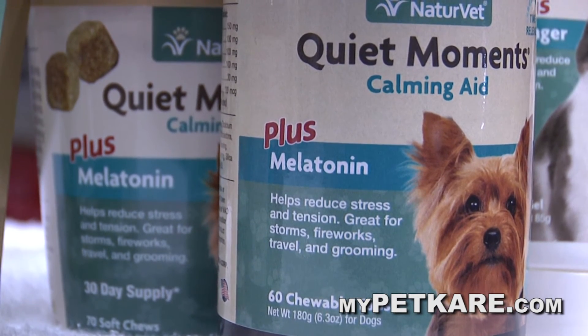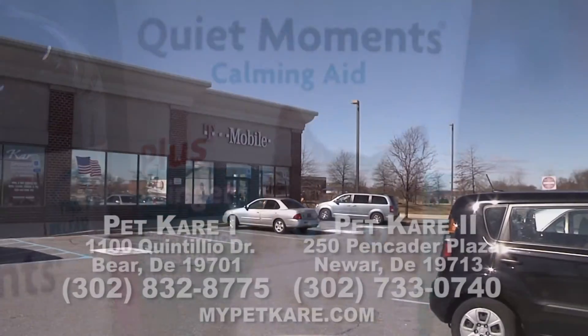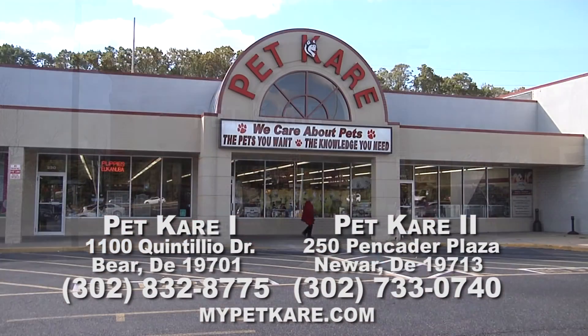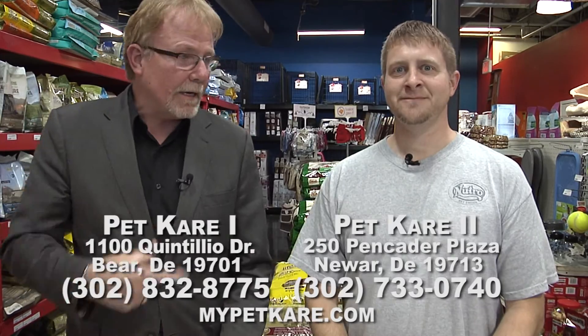There's anything and everything on the market today and you're going to find it at Pet Care. They've got two locations to serve you — address is on the screen. Kevin, it's always great to come in here and get educated. Every time I visit I end up buying more, but it's all good — it helps the pet and gives them a better quality of life. If you're happy with your pet, they're happy. If you have health issues or questions, pick up the phone and give them a call or stop in. Until next time, for more pet care tips — bye bye!